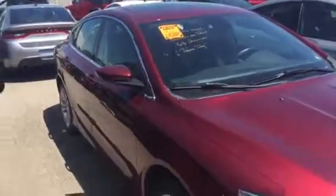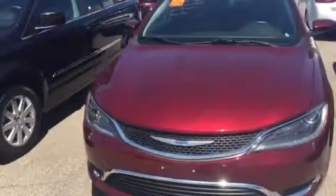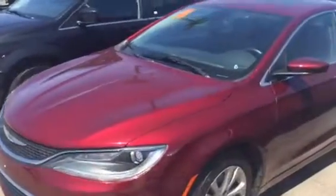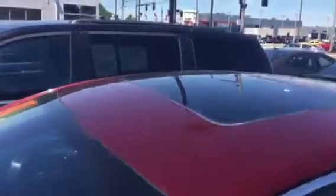Good afternoon Jeremy, this is Don Jacobs from Klaben. Just wanted to take a quick video of that Chrysler 200 that you inquired about, because I know sometimes the pictures don't show you enough about the car. It's a 2015 with 37,000 miles on it, and as you can see it's got the power sunroof in it also.